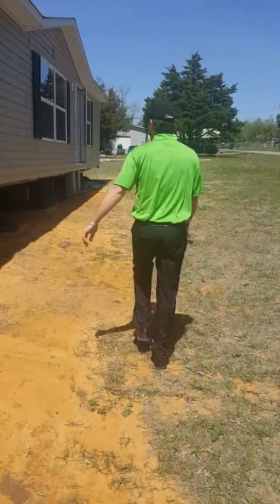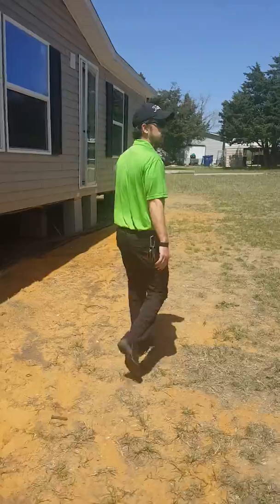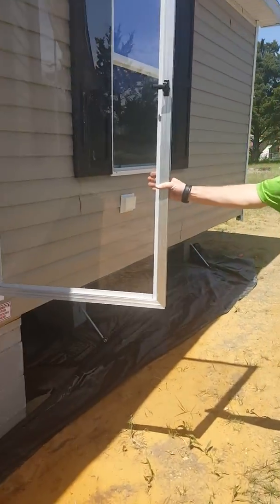Land, everything completed. Beautiful home. We're not done with it yet, so we're not going to show you the inside, but we'll give you a sneak peek. We're getting some of the furniture still in here. Once we get the decks up and everything, we'll show you the home.